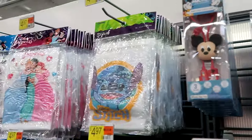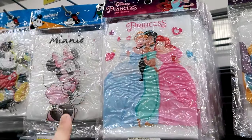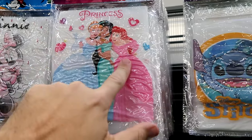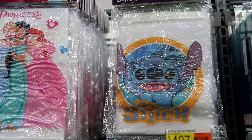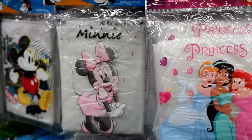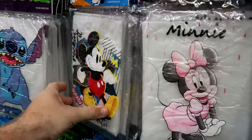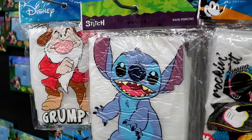They have so many different poncho offerings — a princess one with some of the princesses on the front, Stitch with a great facial expression, Minnie Mouse with her pink dress, and a retro Mickey Mouse one. They even have Grumpy over there. On the other side of the row they have a bunch of photo albums to commemorate your trip — these hold 100 4x6 photos, featuring Minnie Mouse designs for only $4.97.